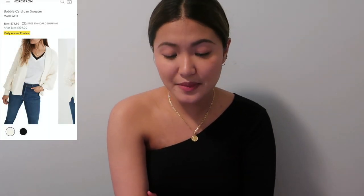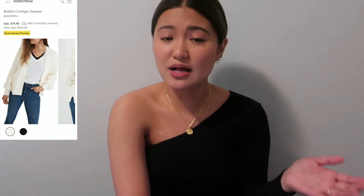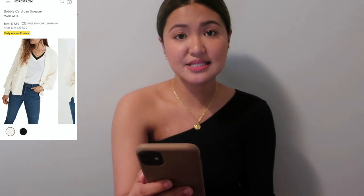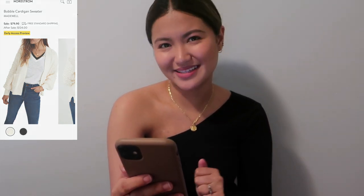The Madewell Bubble Cardigan Sweater is very popular in videos I've seen — $79.90 now, $124 after the sale. I'm not sure I want to spend $80 on a cardigan when I could find one cheaper elsewhere, but it has a nice sleeve design. It comes in black and cream white.